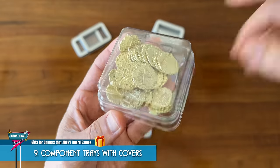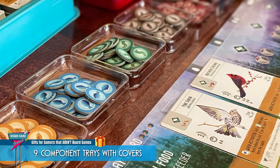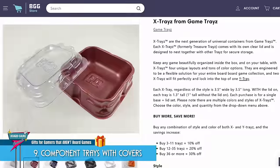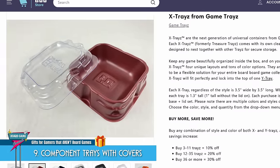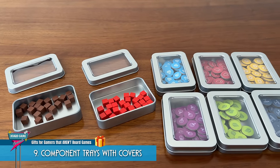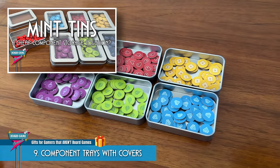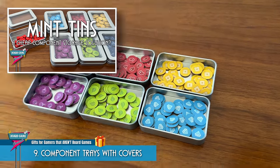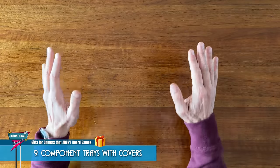The simpler and smaller, the better in my opinion, rather than a big tray with multiple sections. Smaller, individual trays are more likely to fit in any game box. These little plastic square trays are great, like the ones from Game Trays, but I've also been experimenting with these metal tins in an effort to use less plastic. I have a dedicated video on these if you're interested in seeing more. A good tray with a cover beats a baggie every time.